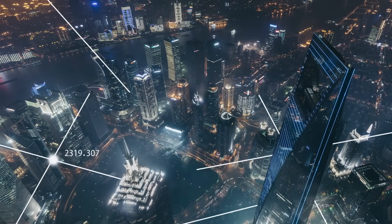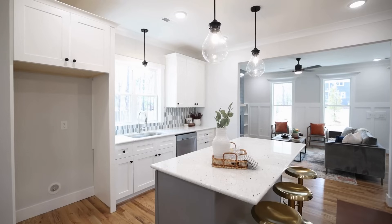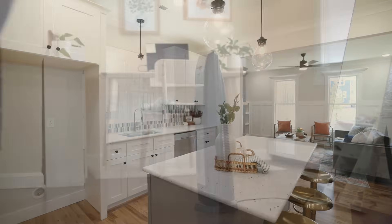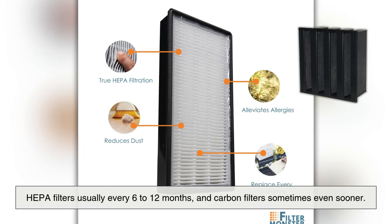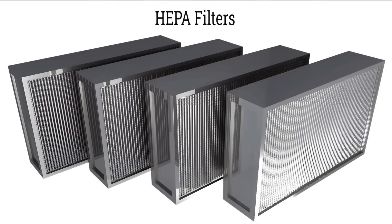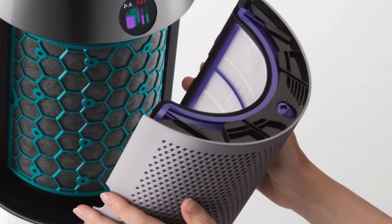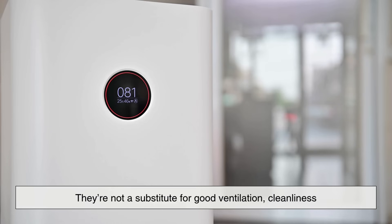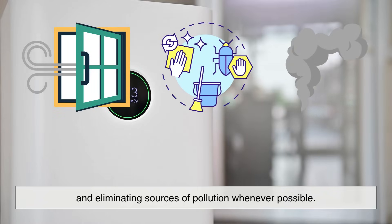Of course, no technology is perfect. Air purifiers can only clean the air that passes through them, so their effectiveness is limited by the size of the room, placement of the unit, and air flow patterns. And filters need to be replaced regularly — HEPA filters usually every 6 to 12 months, and carbon filters sometimes even sooner. Otherwise, they can become clogged or saturated, making them less effective, or even a source of contamination themselves. And while air purifiers can make a big difference, they're not a substitute for good ventilation, cleanliness, and eliminating sources of pollution whenever possible.